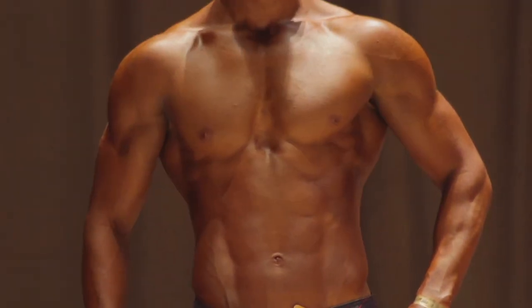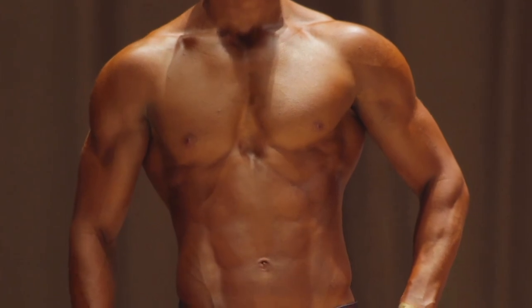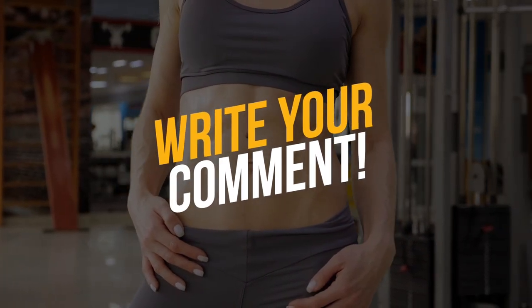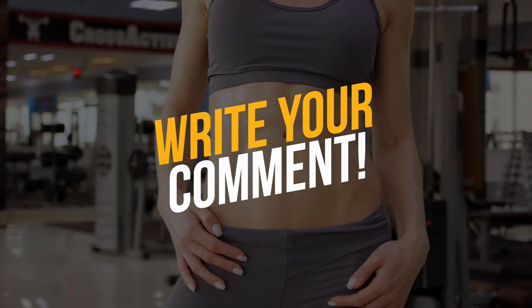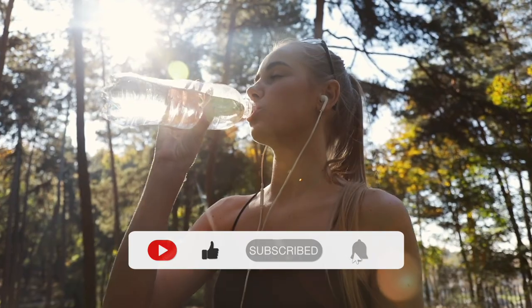By the way, friends, be sure to watch the video about the main mistakes in abs workout — the link is on the screen right now. Write in the comments: what is your body fat percentage? If you liked this video, push the like button and subscribe to my channel. See you soon.